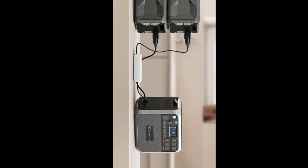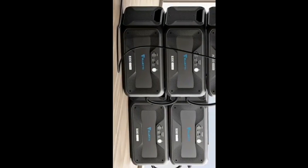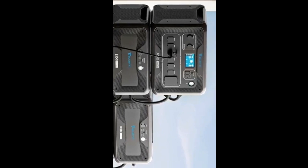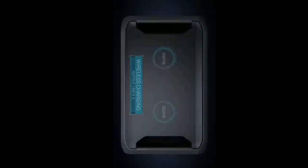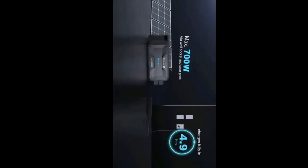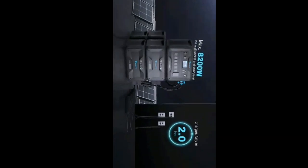For $599, BLUETTI will include a PV350 solar panel, or you can add a PV420 panel for $699. As a newer modular solar generator, the BLUETTI AC500 plus B300S combo packs even more energy storage into a relatively small footprint. Combined with B300S battery packs equipped with the latest LifePO4 cell technology, the AC500 can store up to 18,432Wh and withstand over 3,500 charge cycles before reaching 80% of its original capacity.